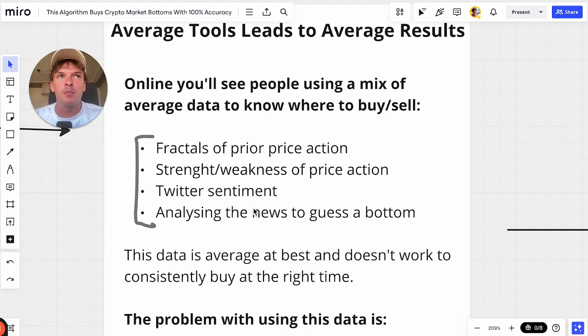The third thing people do is use Twitter sentiment, and this is also a terrible idea. The problem is that some people are really smart and their opinions are worth listening to, and some people are stupid and you should do the opposite of them. When you aggregate in your mind what people on Twitter are saying, you're mixing the really smart ones who are correct with the really dumb ones who are wrong, and you're not able to separate them mentally.